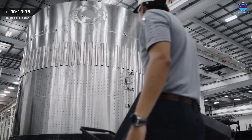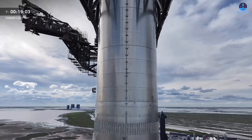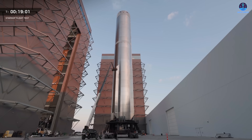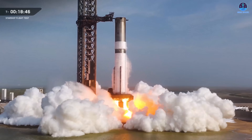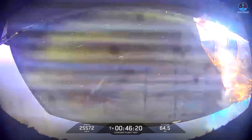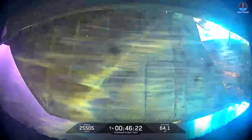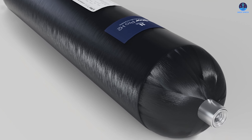Starship is without a doubt one of the most unique and complex rockets in the world. It is made of many intricate parts and systems, all of which must work in perfect coordination. Because of this complexity, maintaining flawless performance across every flight is incredibly difficult. Over time, we have seen different systems run into issues, from engines and flaps to fuel tanks. Most recently, another system has entered the spotlight: the COPV.